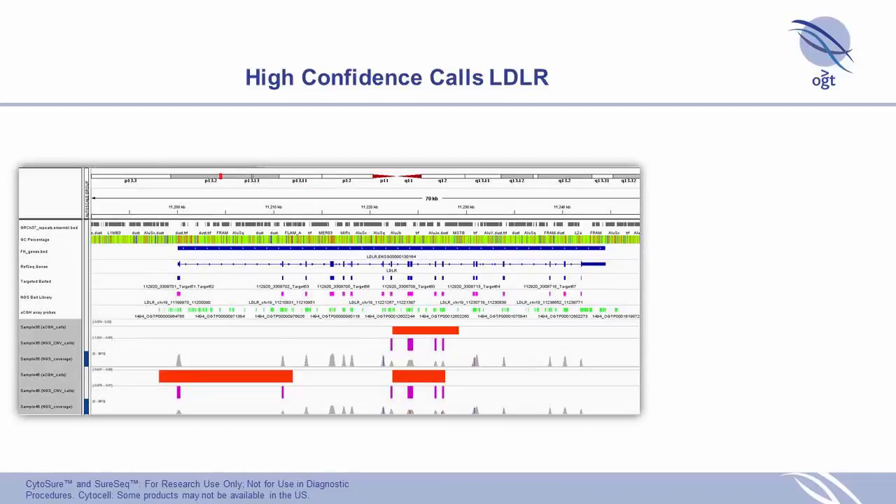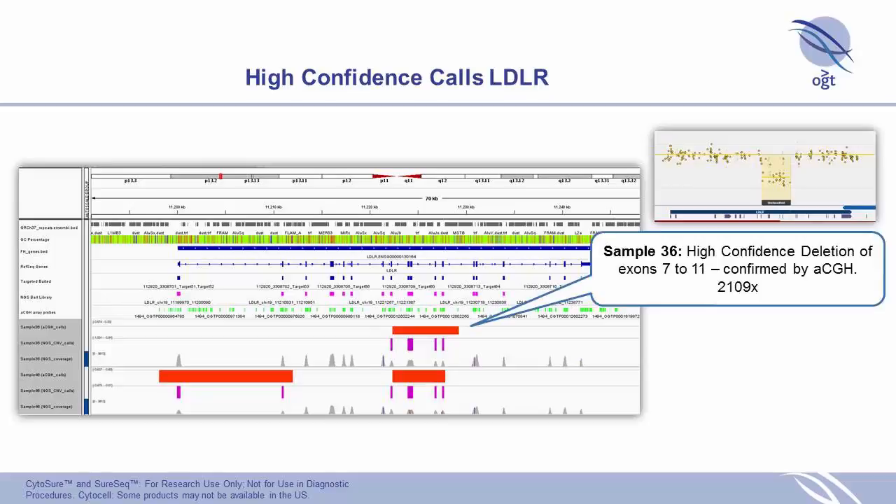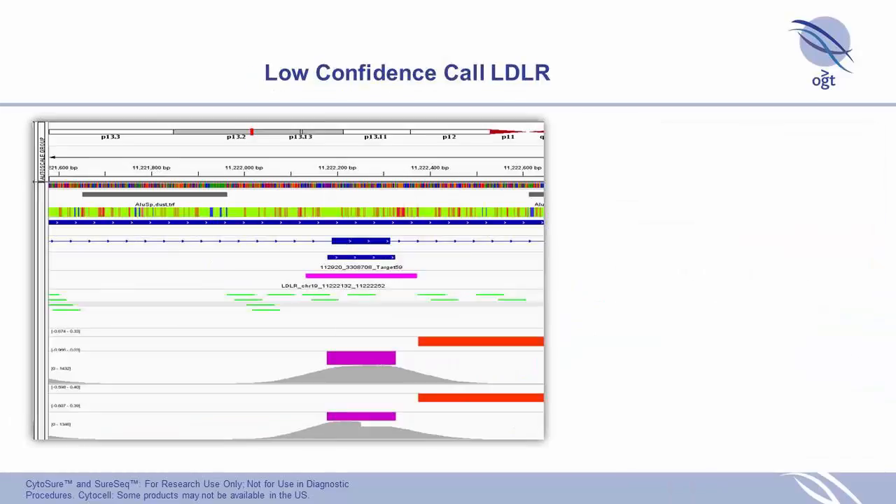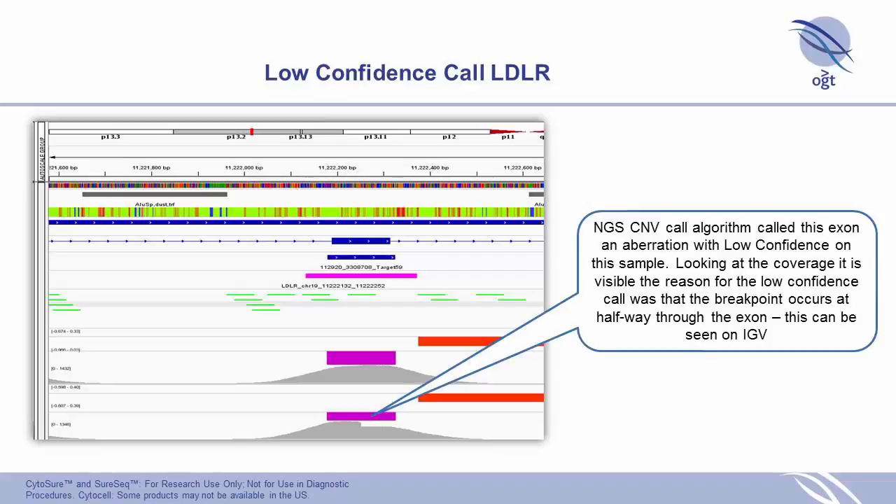One sample was particularly interesting: the main call was very obvious, but we also had a low-confidence call. Zooming into that particular exon, you can see the call from the array — even though the exon-targeted array is highly targeted, there are gaps between probes. The actual deletion in this sample was within the exon, and the NGS data captured it clearly. We were quite pleased with that finding.